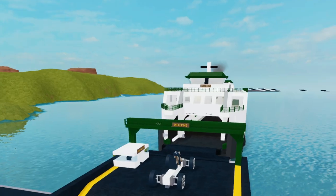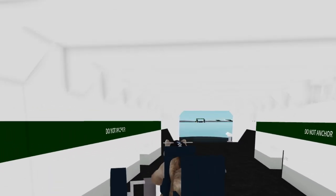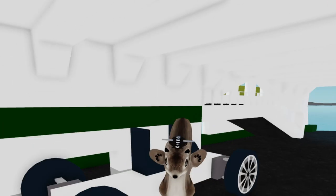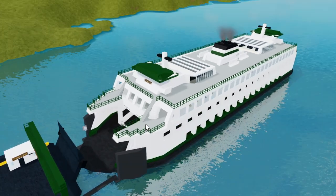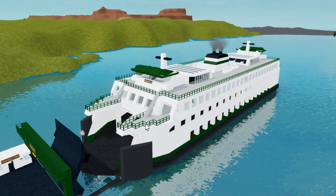Let's drive the car onto the ferry. Gotta be careful. Alright, now that we're on the ferry, we're good to go. Let's go ahead and close the safety gate so no cars fall off, move the ramp, unanchor ourselves, and let's go.